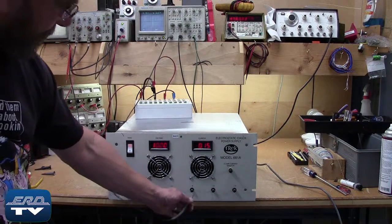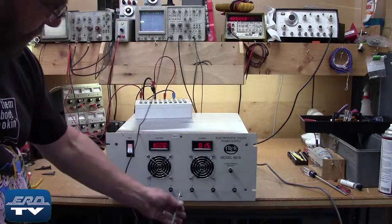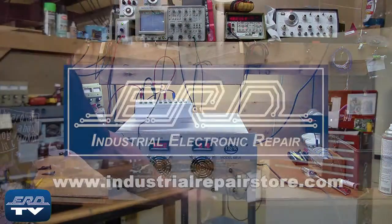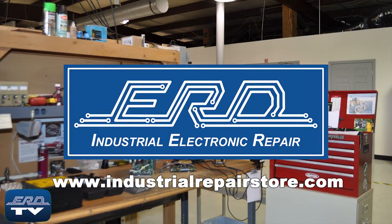After we repair the unit, extra steps are taken to fully document the repair and to ensure proper operation for our customers. At ERD, we can repair your industrial electronic equipment, preventing a costly replacement and extended downtime.